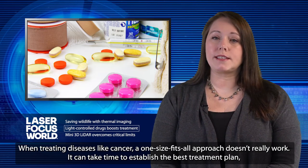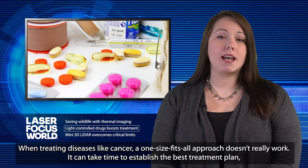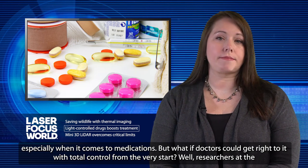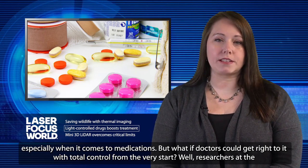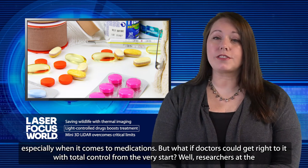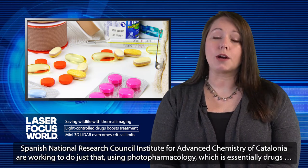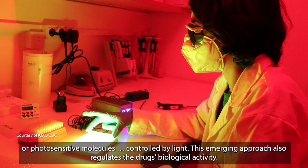When treating diseases like cancer, a one-size-fits-all approach doesn't really work. It can take time to establish the best treatment plan, especially when it comes to medications. But what if doctors could get right to it with total control from the very start? Researchers at the Spanish National Research Council Institute for Advanced Chemistry of Catalonia are working to do just that, using pharmacology — essentially drugs, or photosensitive molecules — controlled by light.